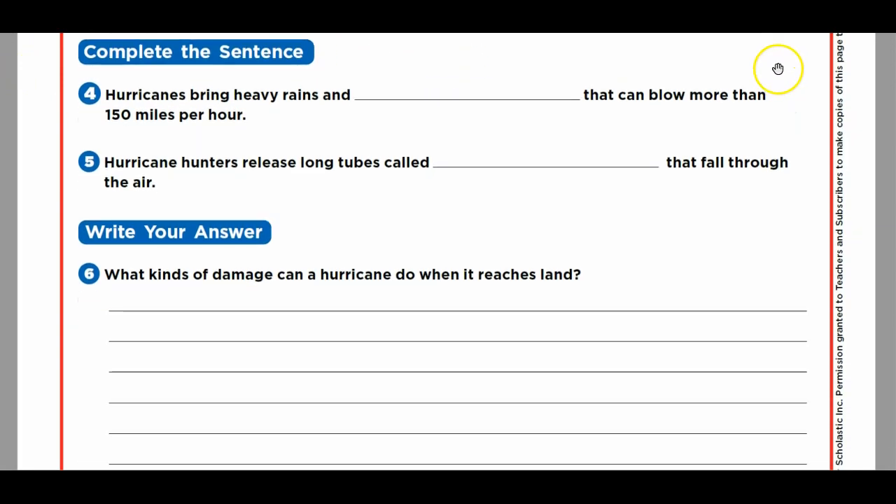Look at questions four and five — complete the sentence. Hurricanes bring heavy rains and blanks that can blow more than 150 miles per hour. Winds. Hurricane hunters release long tubes called blank that fall through the air. Dropsondes — D-R-O-P-S-O-N-D-E-S.